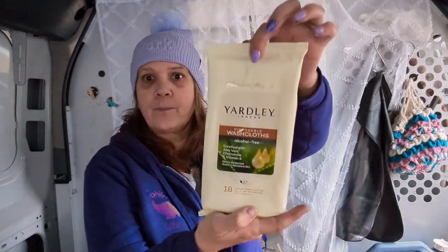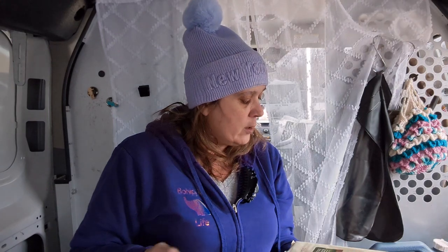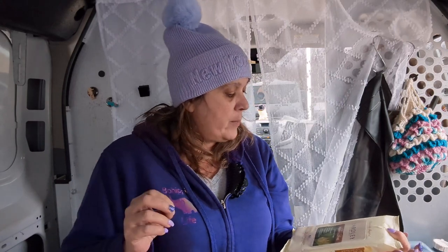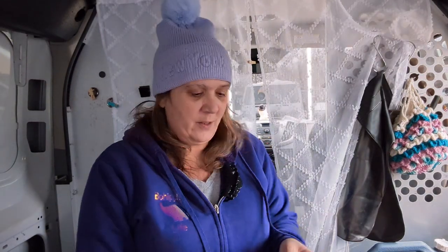Don't forget — Self-Care Sunday is coming up, and Tips, Toes, and Touchdowns is almost over. Look at these huge washcloths by Yardley — there are 18 of them, alcohol-free, enriched with aloe vera, chamomile, and vitamin E. They're disposable — don't flush them. Stop at Dollar Tree because camping season is coming and we're all going to be outside, so stock up on your health care, body essentials, and cleaning essentials.